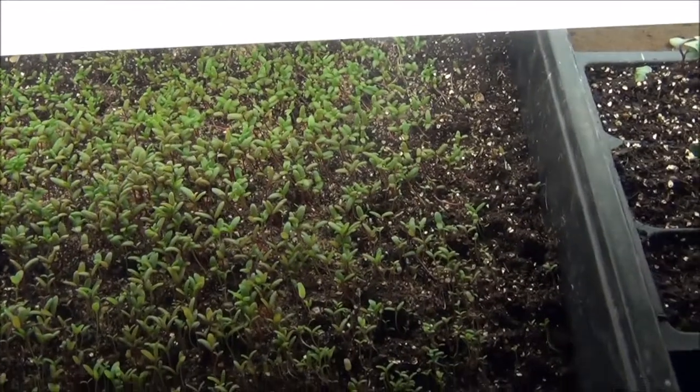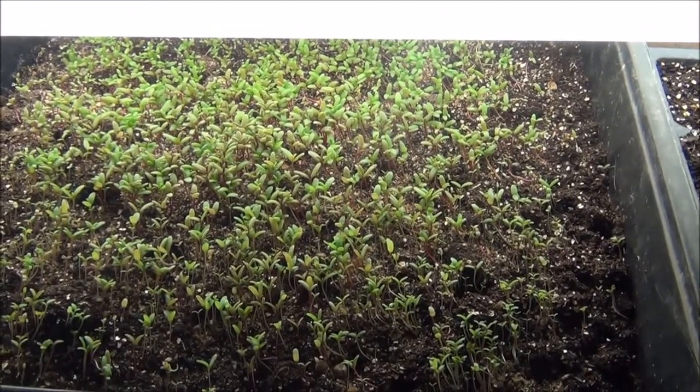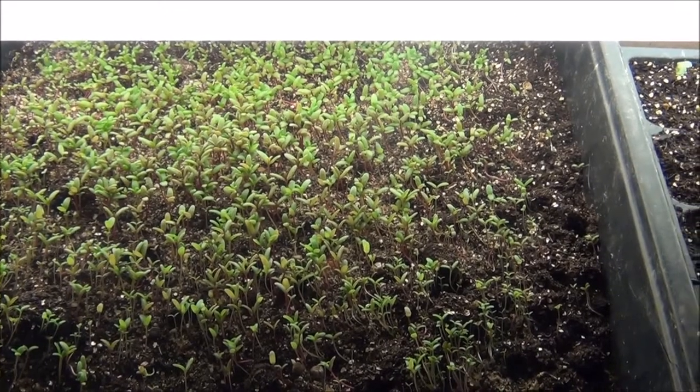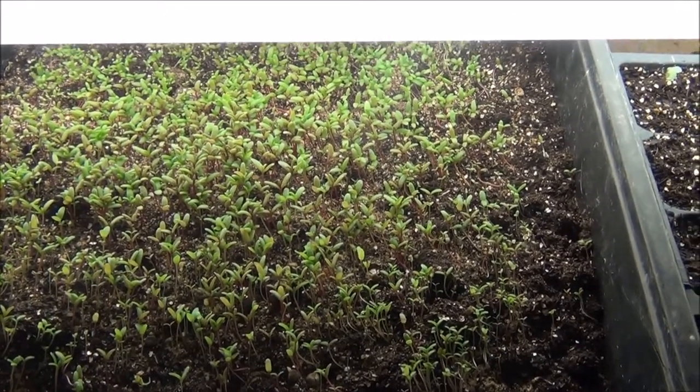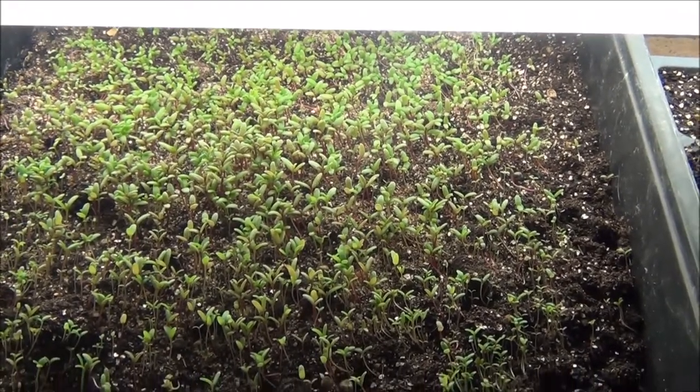Moss rose. Look at all them. These are seeds that I saved. I actually just went out this spring and got some seeds off my hanging baskets. Didn't know that they'd germinate, but check that out — I got way more seed than I need.